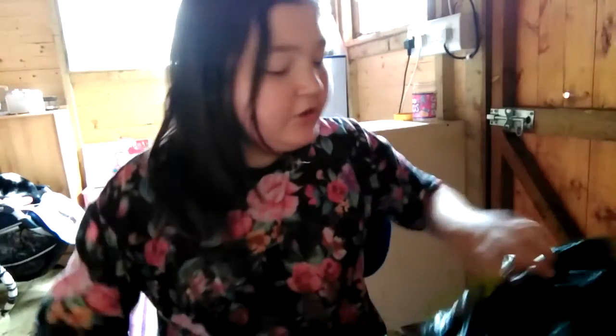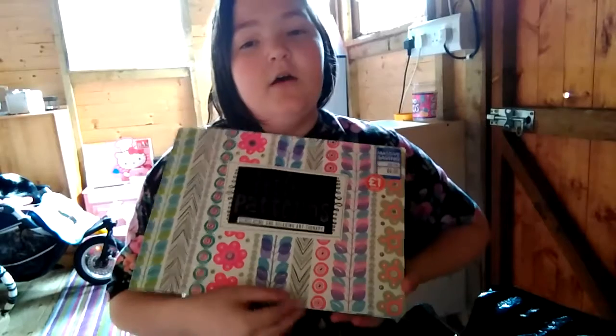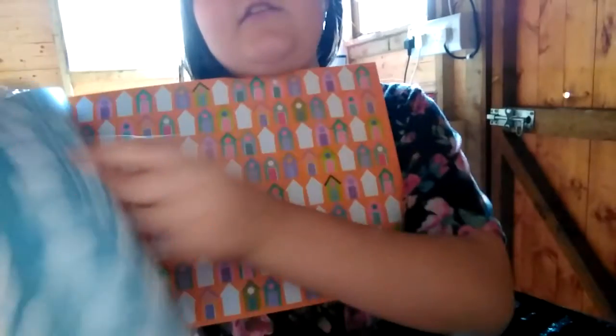I'm not doing a review on this but I'll show you — it says 'Perfect Patterns: Stimulating and Relaxing Art Therapy.' So if you're stressed out, just look at this — it's so pretty. All different kinds of things in this book. If you ever want me to do a review on this, let me know.